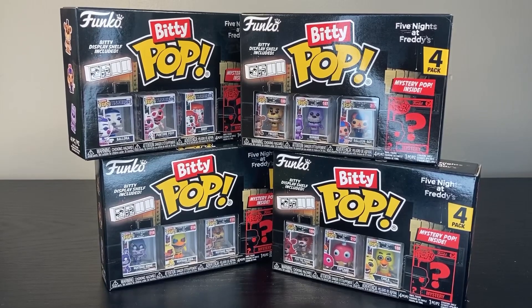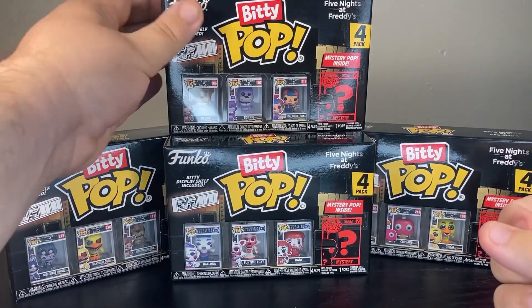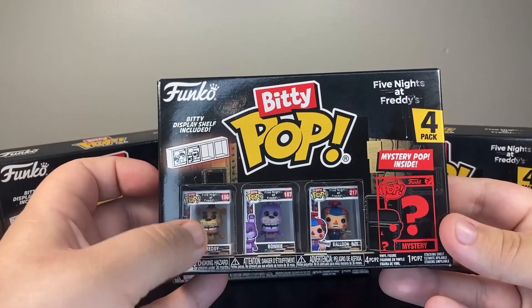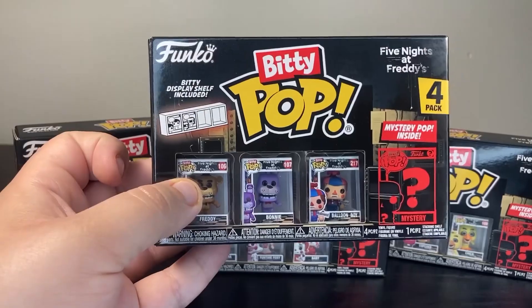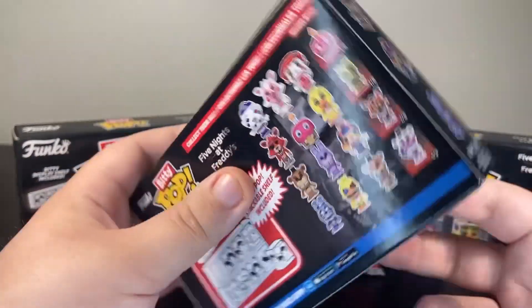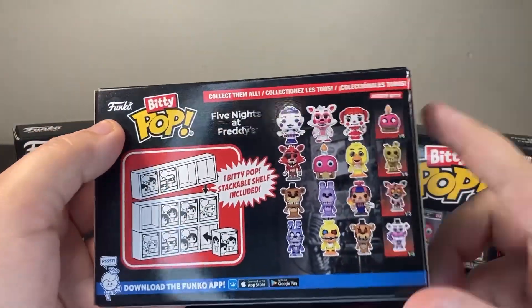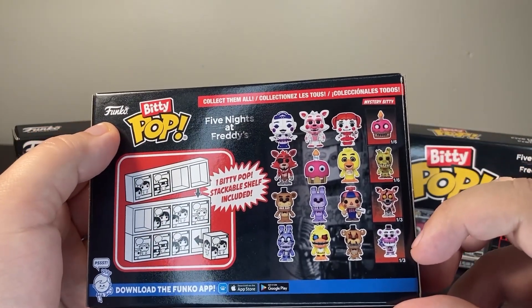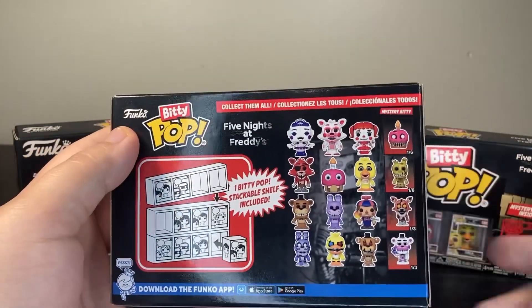Funko's released yet another line of small Five Nights at Freddy's figures and I was thinking for once it wouldn't be a blind box. Guess again. These are called the Funko Biddy Pops — even smaller than the minis. The gimmick is you buy this box with a shelf inside and build it up. But there are mystery figures too: one out of three have Funtime Freddy, one out of three have Nightmare Foxy, one out of six have Springtrap, and one out of six have Nightmare Cupcake.